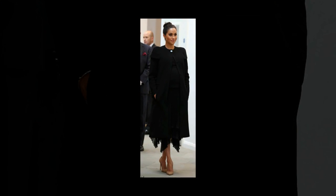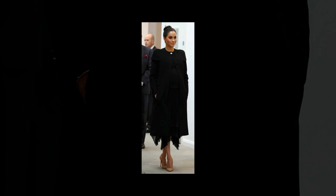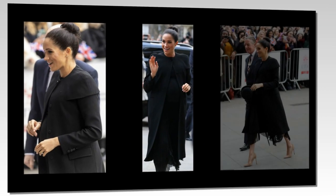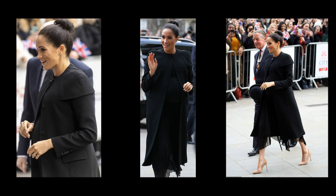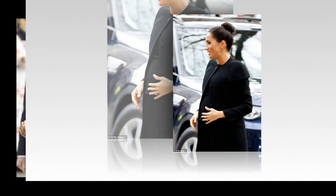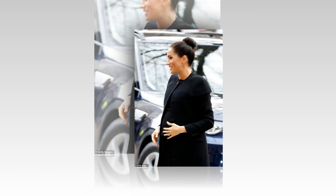Speaking to the Mail Online, Armitage revealed that this is a trick used by many expectant mothers. He said: "Buying a shoe a size or two bigger is a trick often utilized by pregnant women worried about dreaded foot swelling." Foot swelling is a common side effect of pregnancy, caused by the accumulation of fluid in the tissues. Expectant women produce about 50% more blood and fluids to accommodate for the baby, meaning they are more prone to swelling.